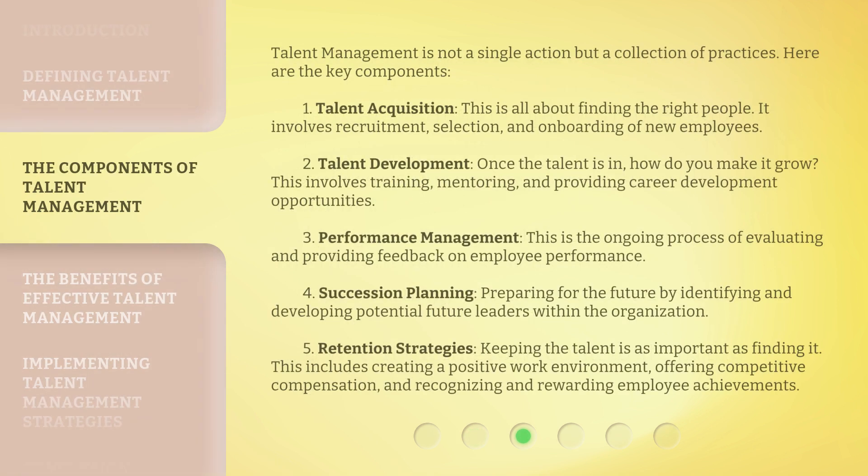Talent management is not a single action but a collection of practices. Here are the key components. First, talent acquisition: this is all about finding the right people. It involves recruitment, selection, and onboarding of new employees. Second, talent development: once the talent is in, how do you make it grow? This involves training, mentoring, and providing career development opportunities.